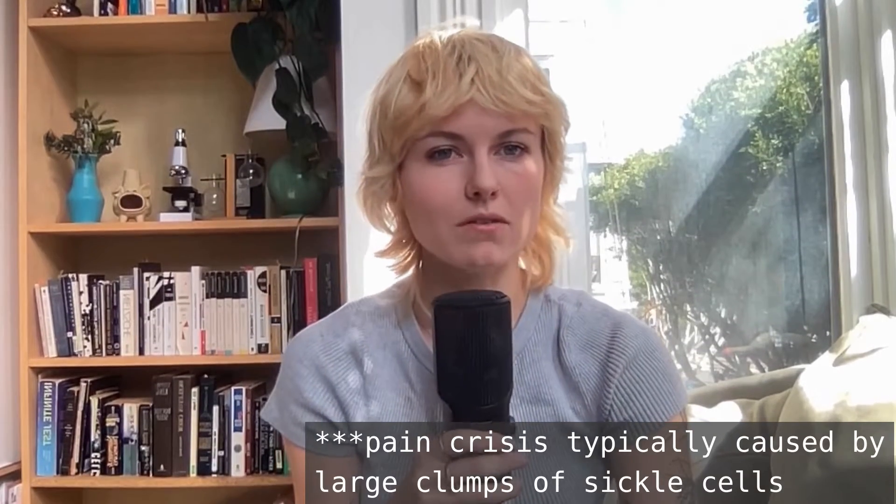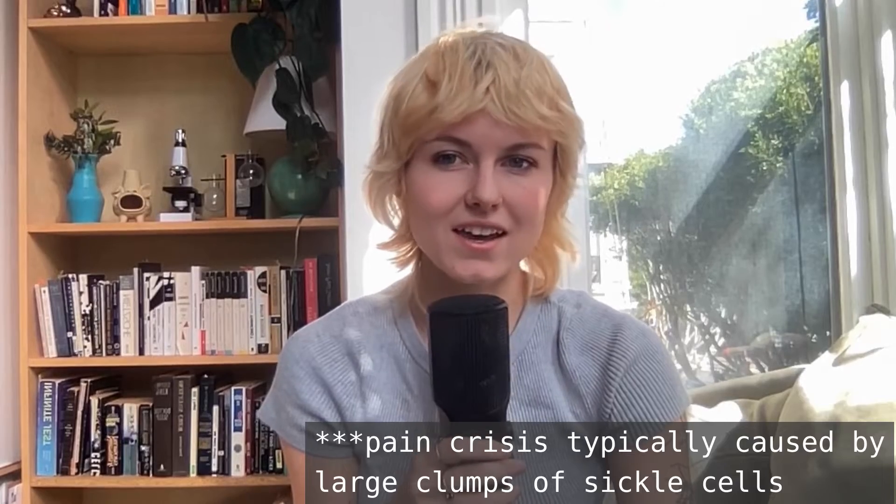This is extremely dangerous because all cells need a constant supply of oxygen. The resulting lack of oxygen can lead to pain, fatigue, weakness, and a host of other issues — one of the worst being what's called a pain crisis, which is severe pain that can last from several hours to several days and can even lead to death. Sickle cell also happens to be more common in people of African descent because malaria is common in Africa — carrying one copy of the defect is thought to be protective against malaria.